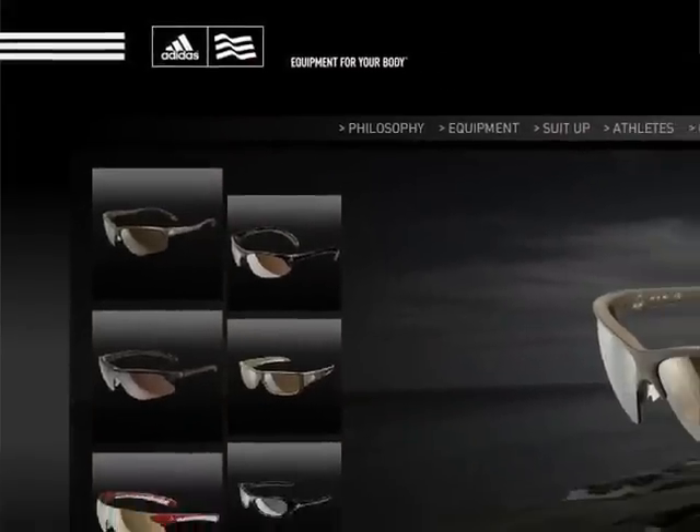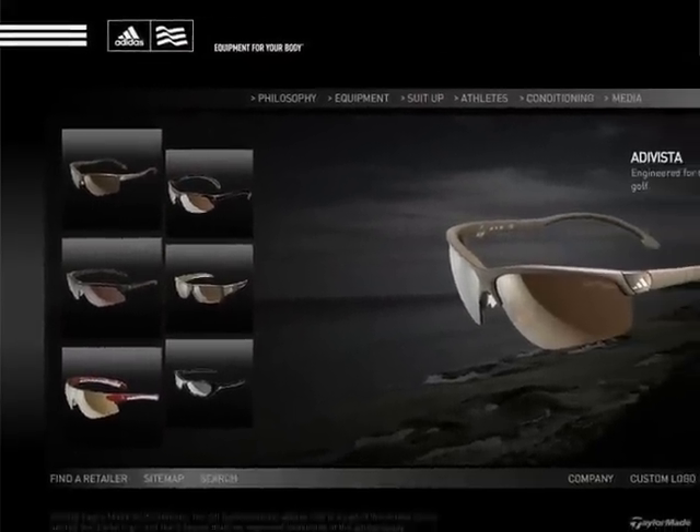And if people want more information on the Adelibria, the Adi Vista, and all of the Adidas eyewear, where can they get that? Well, the new adidasgolf.com is the place to go. And from there you can be linked directly to buy it at shopadidasgolf.com. Rocky, thanks for joining me. I want to thank Rocky Fresh for joining us here on the Golf Spotlight. Join us next time as we continue to bring in the information that you need for your next golf purchase.